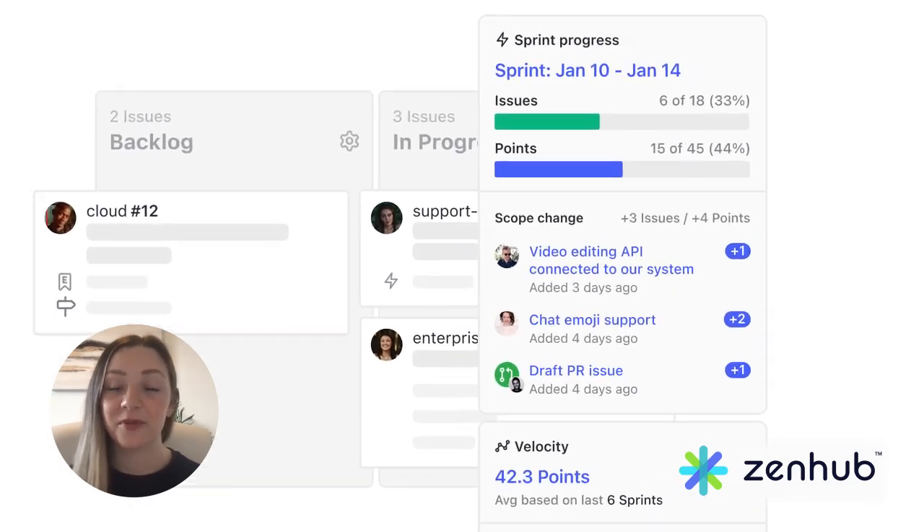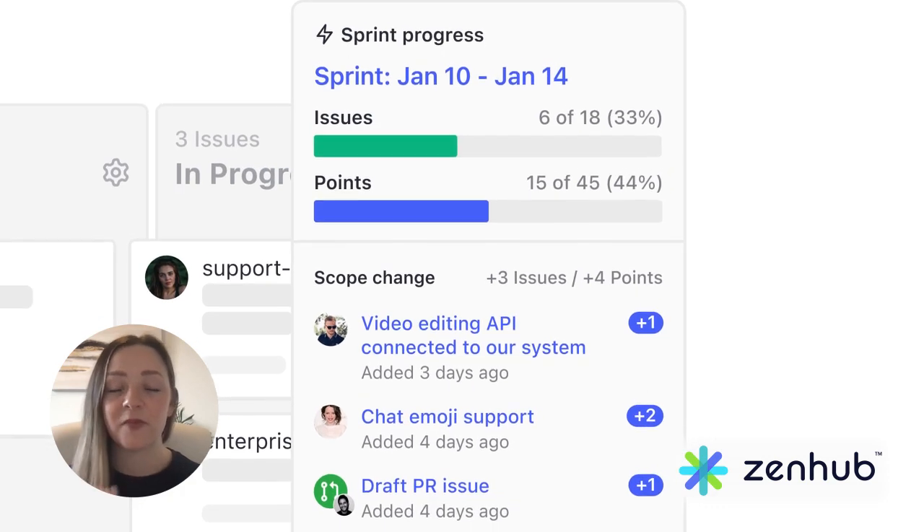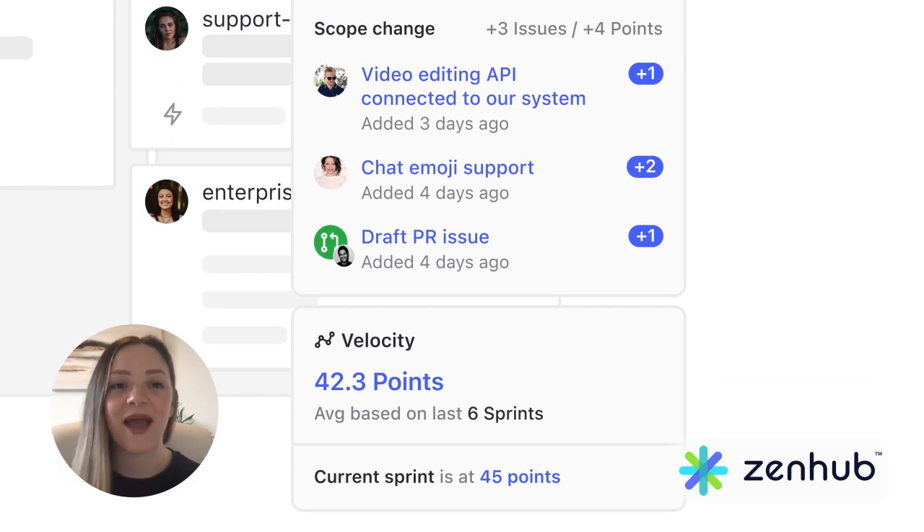So when you combine sprints with Zenhub's planning poker, you're going to benefit from a lot of hard-hitting automation that will save your team hours.